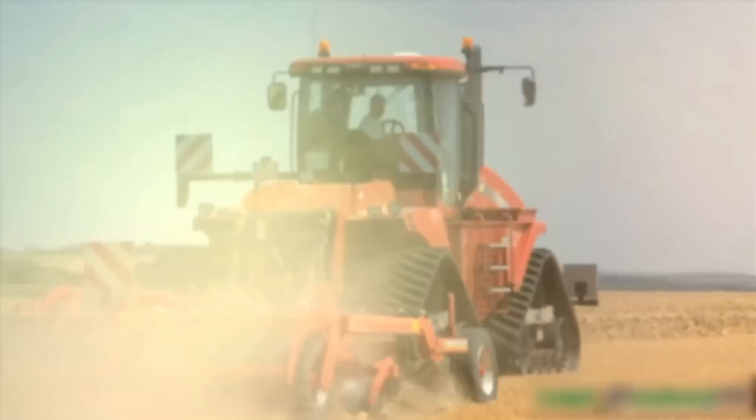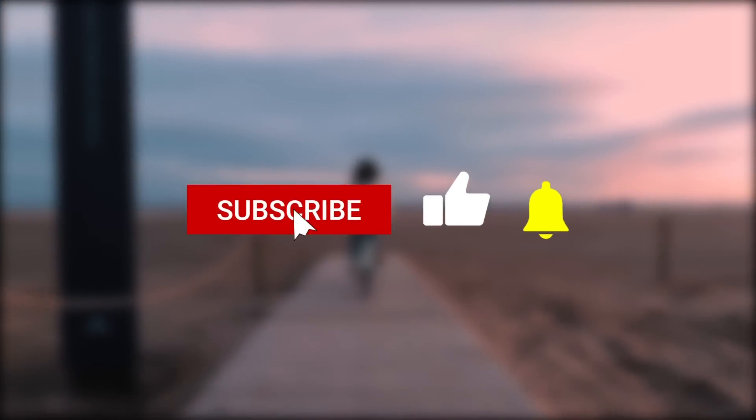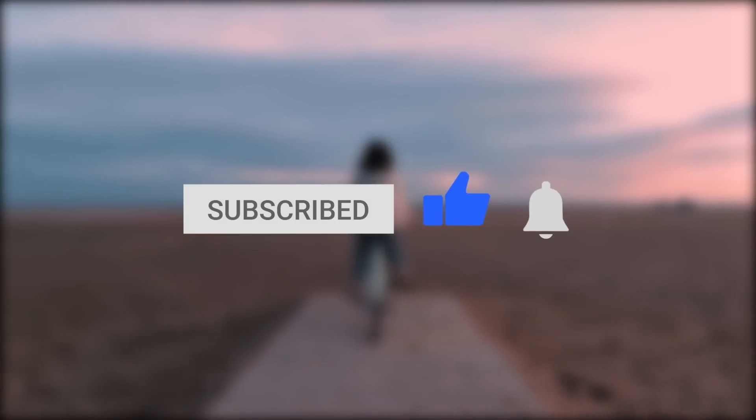We think this is the coolest tractor we've seen to date. Which of these massive beasts is your favorite? Do let us know in the comments below. With this we've come to the end of our video. If you enjoyed watching, please like and share it, subscribe to our channel for more interesting content, and press the bell icon so you never miss an update.